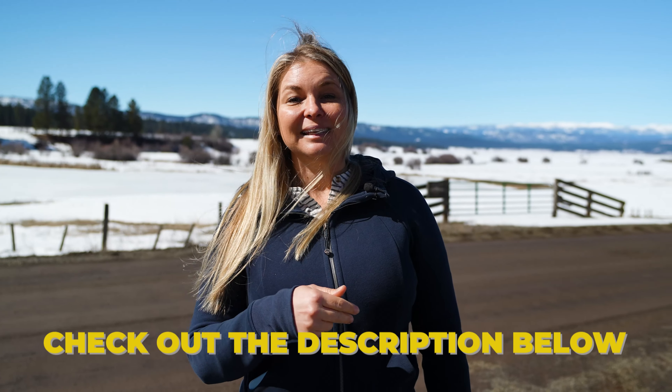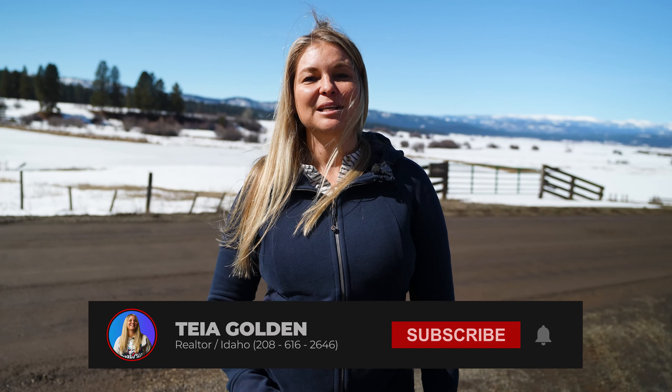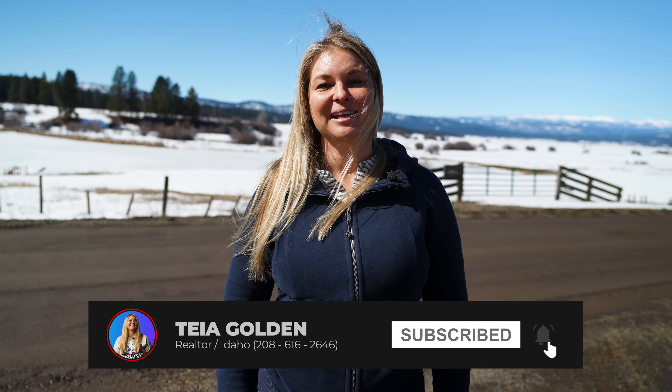If this looks like a neighborhood that you might be interested in, I'm going to put a link in the description below. If you click on it, it'll let you know what's currently available in this particular neighborhood. If you have questions, definitely reach out and give me a call — I'm happy to answer questions anytime.